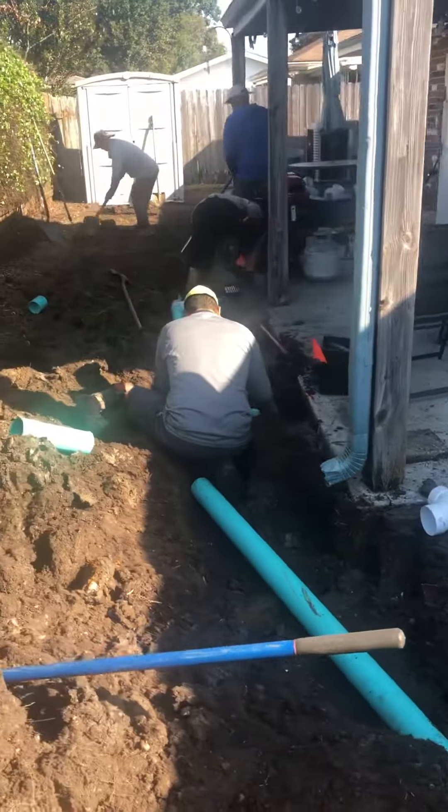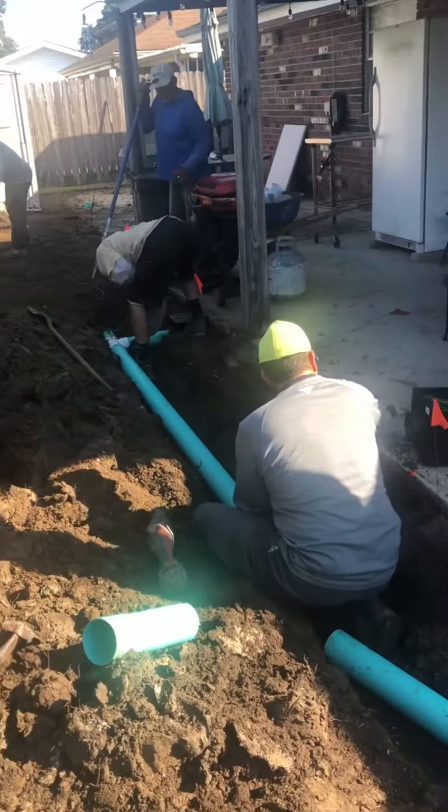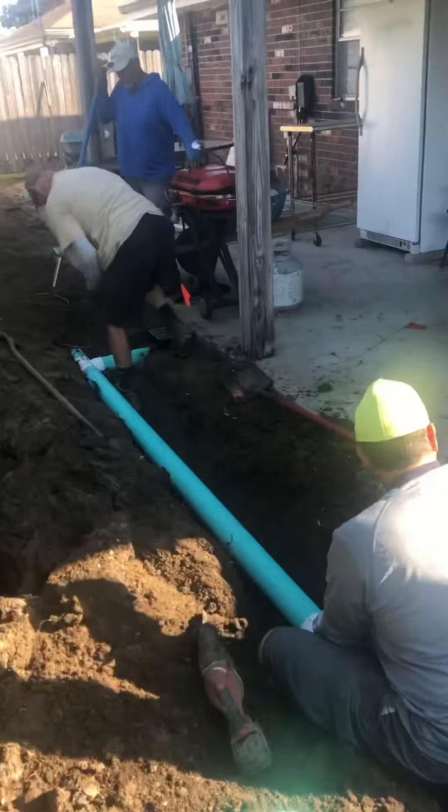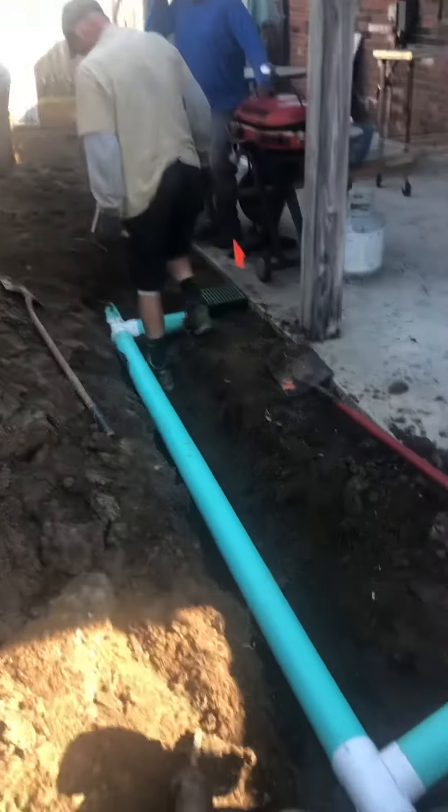If you have a drainage problem, give Clean Cut Landscape a call at 504-415-1438, or visit us at CCLandDesign.com.